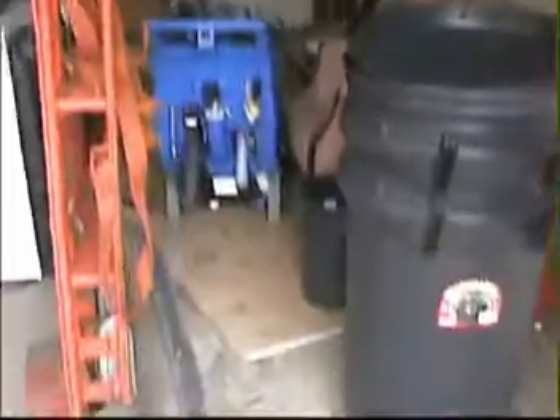In here — furnace, water heater. And the garage, which is a mess right now. The fridge, which is in the house that I've already cleaned out — not working. There's my new trailer, and the lawn mower that doubles as a work station.